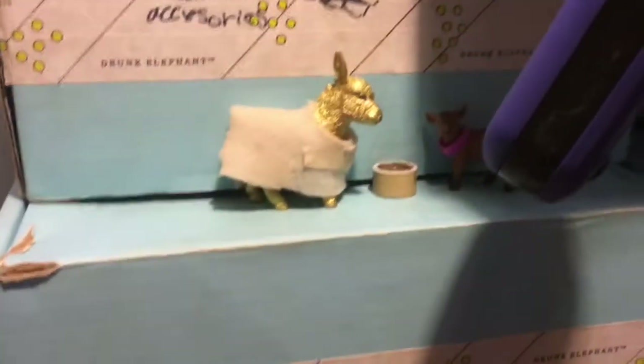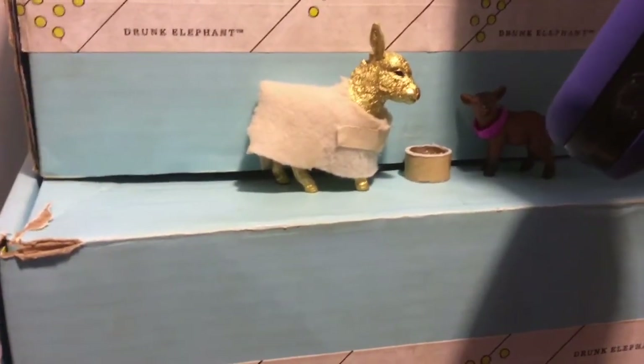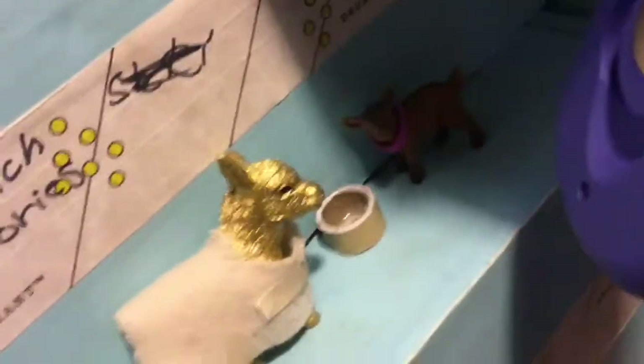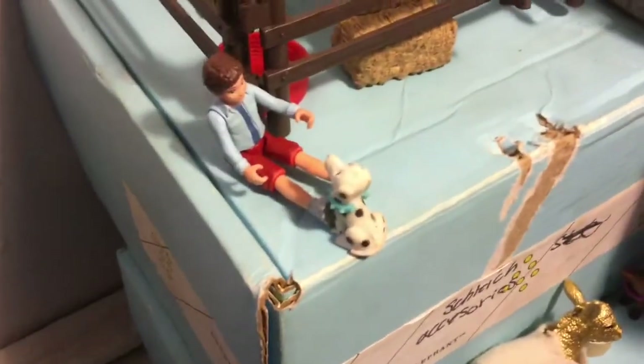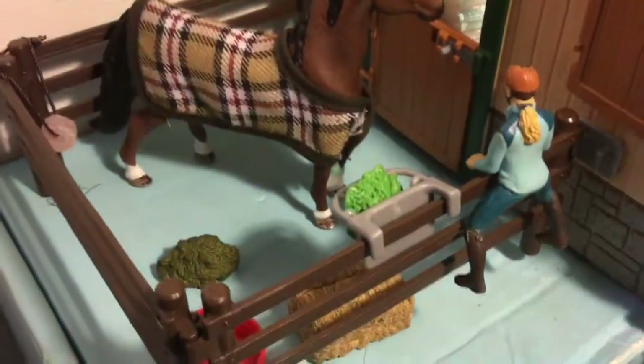It gets dark at the barn. This is Golden, Christmas tradition donkey, and he's wearing one of my homemade blankets. This is my goat, Moose, and they're just drinking water. Up here I have Alex with dots. Sarah is just looking at Bowie, trying to get him out for Jenna.